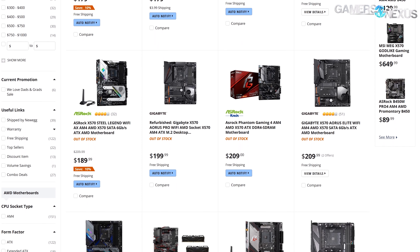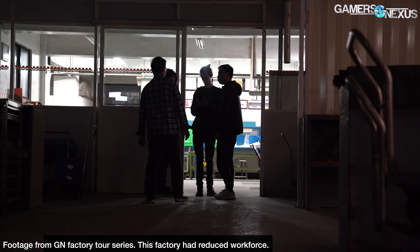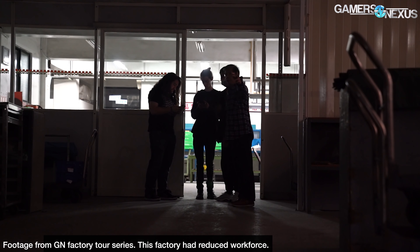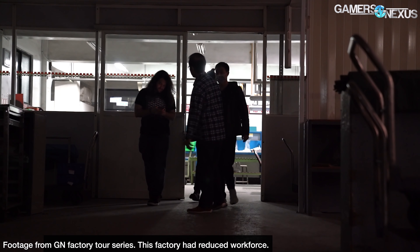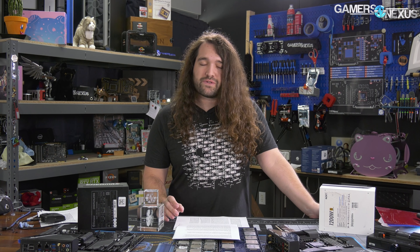We've spoken with manufacturing sources on record and off record, and we also have a ton of manufacturing experience ourselves. The ModMats we've been making for a couple of years involve the same process, just with a different type of product. We've got a lot of first-hand experience to add, and we'll be digging into the nuance today alongside information on when you can expect computer hardware components to normalize in retail availability and when you should be looking at stores to purchase them. There's also interesting information on average margin for a power supply and typical manufacturing timelines.